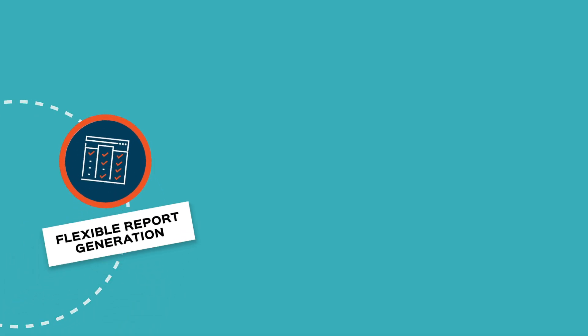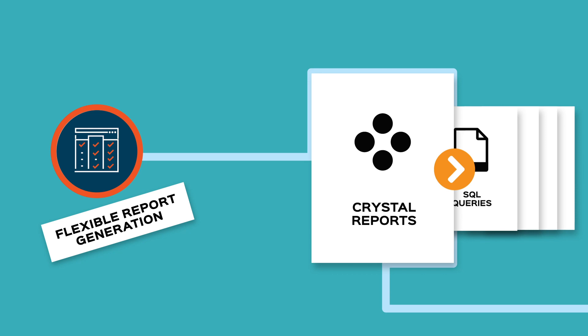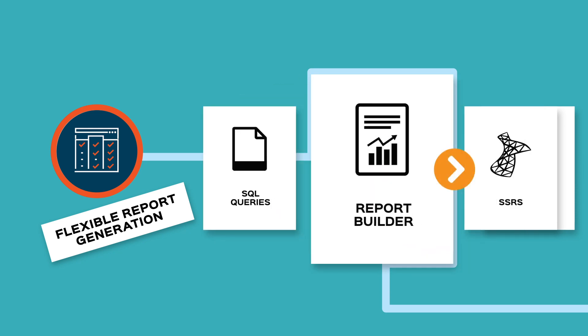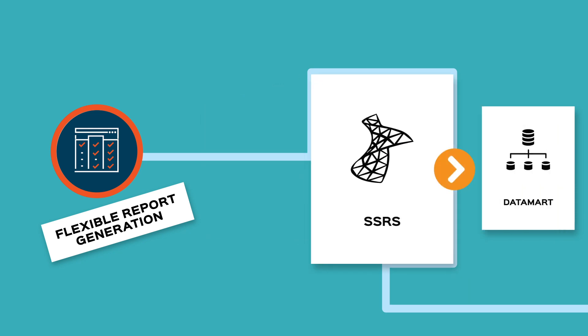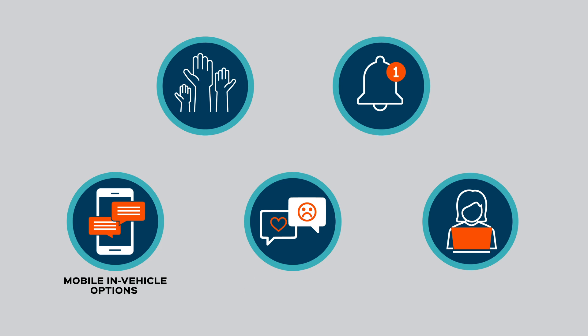Flexible report generation. Choose from five different options to generate the right report using Crystal Reports, SQL Queries, Report Builder, SSRS, or Datamart. NovusMed can be customized with any of these modules.